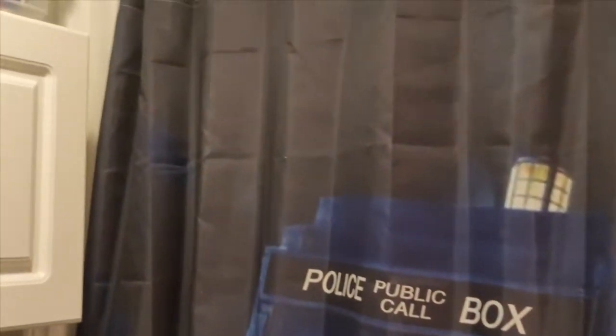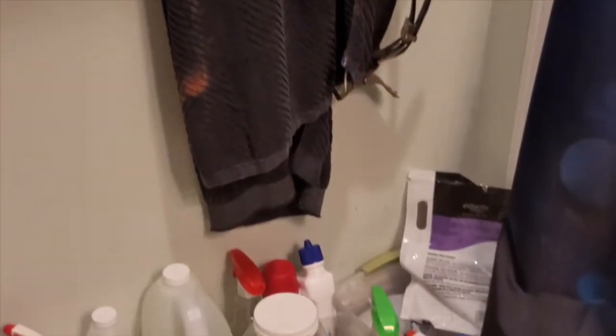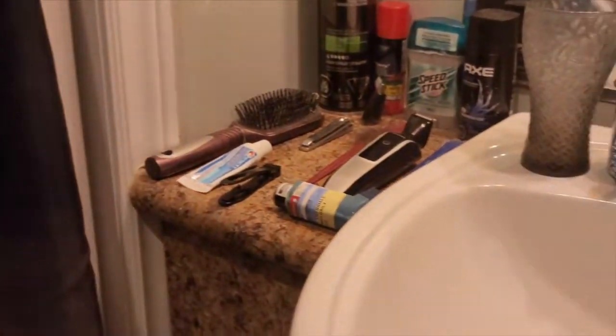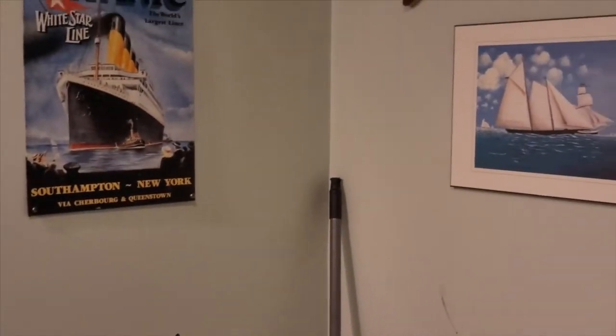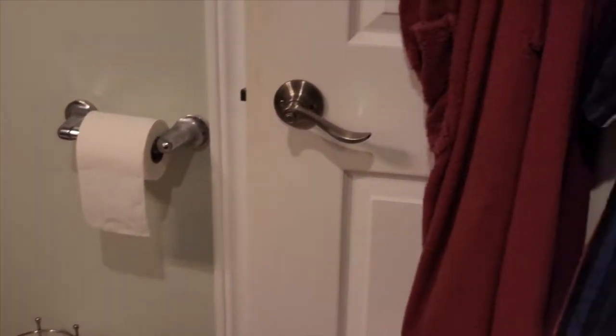I'm putting a bookshelf door in. This is my bathing chambers — I have three different shower curtains. This wardrobe is going to change, same with that shower rod. That's going to get a storage unit put in, and then there's going to be a whole new vanity put in, a new toilet put in, and a TV going on that wall. There's also going to be a bookshelf door going where this door is now.